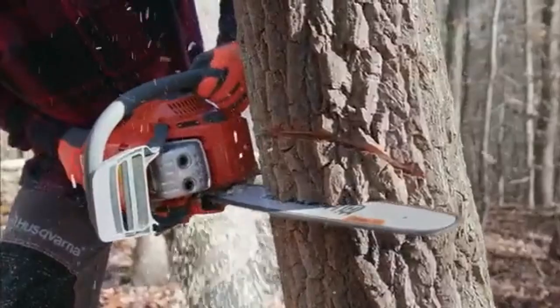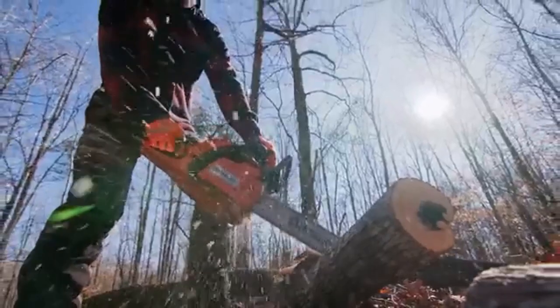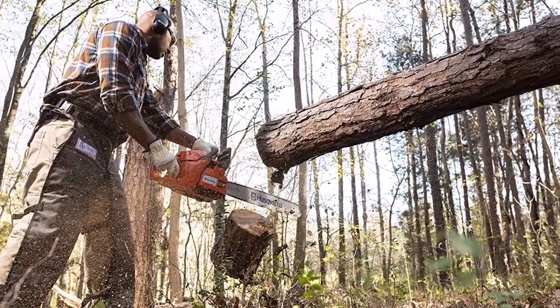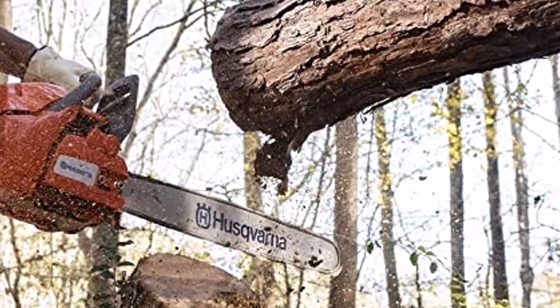What we like about it: Has a 7-degree offset front handle for improved grip. Its 3.6-horsepower engine is designed to reduce emissions while increasing fuel efficiency. Includes a 2-year manufacturer warranty. What can be improved: Is heavy at over 14 pounds. Expensive compared to smaller gas chainsaw models.